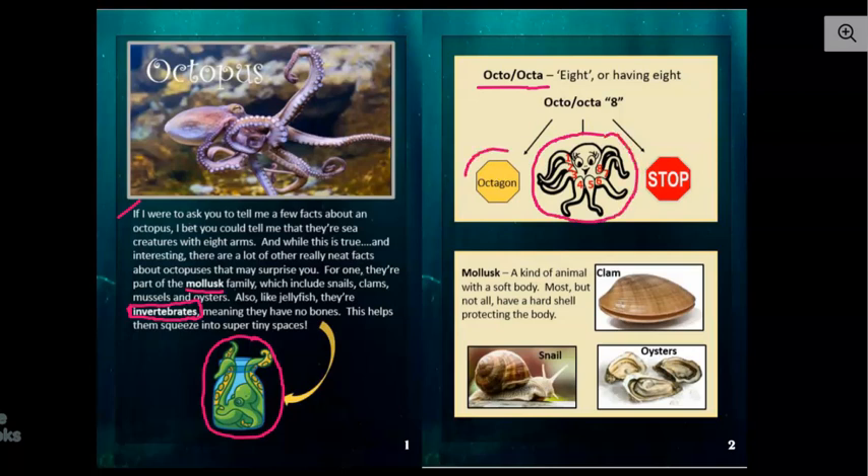Also, an octagon — that's a shape — it has eight sides. And a stop sign is an octagon. They look exactly alike, their shape does, and that means that a stop sign has eight sides too.